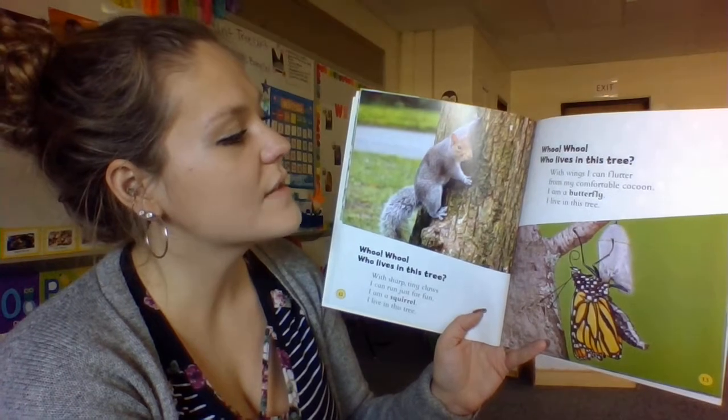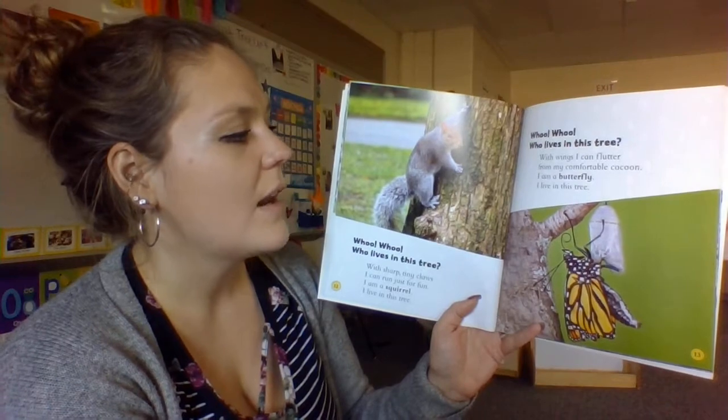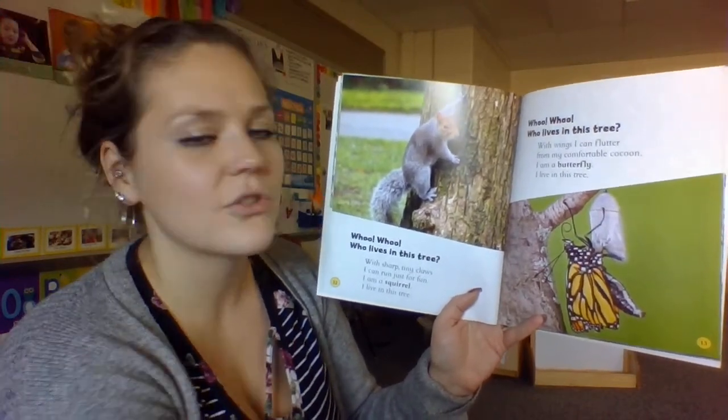Who, who, who lives in this tree? With wings, I can flutter from my comfortable cocoon. I am a butterfly. I live in this tree.